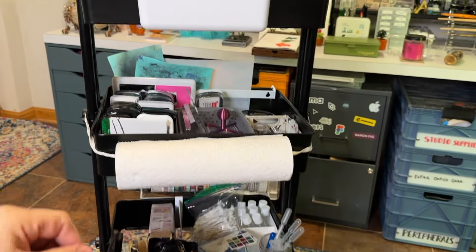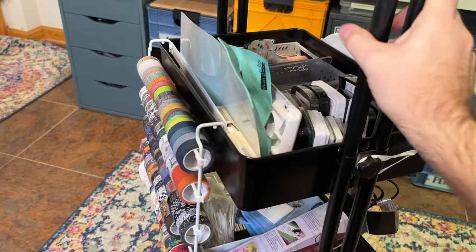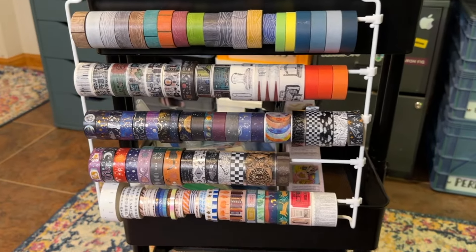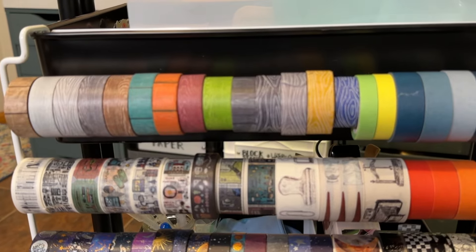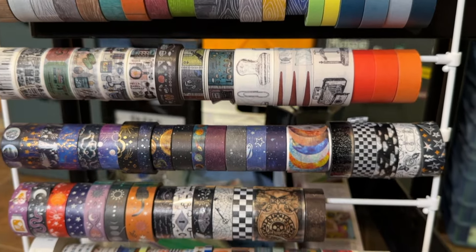The only function of the back of this art cart is that this is where I keep my washi tape that I actually want to use. I used to just keep it all on here, but by limiting the space to usable washi — designs I really like — I found that I tend to use these a bit more. They're a mix of both functional and decorative, and some I just use whenever I'm working with distress oxide or stencils and just need to hold things down. I actually just reorganized that whole washi section not very long ago, so that's why it looks so nice.